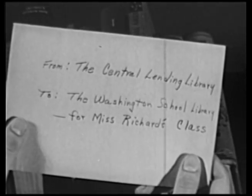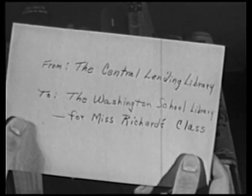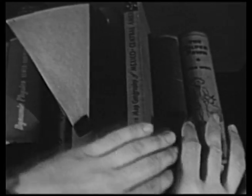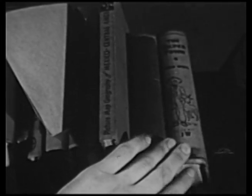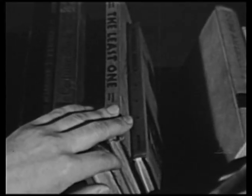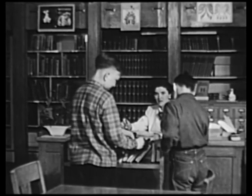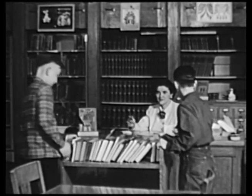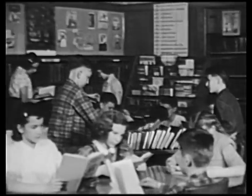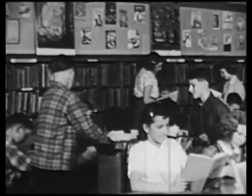From the central lending library to the Washington School Library for Miss Richards' class — all these books about Mexico. They're fine-looking books, and they're just a few of the many books that we can find in our libraries. Have you ever wondered why we have so many books? To find the answer to this question, let's go along with Fred and George.